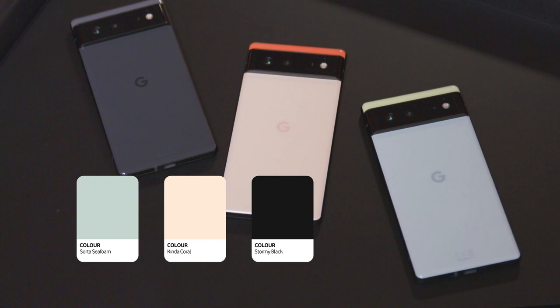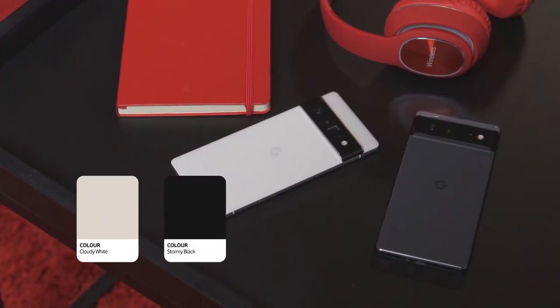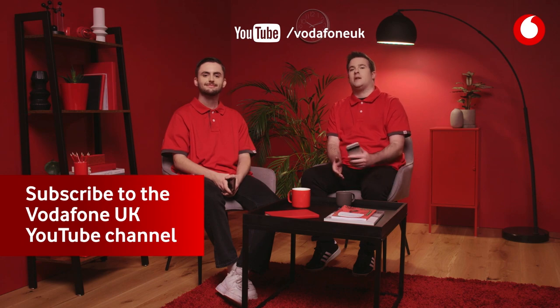The Google Pixel 6 is available in Sorta Seafoam, Kinda Coral, and Stormy Black. The Pixel 6 Pro is available in Cloudy White and Stormy Black. You can buy it now at Vodafone.co.uk or click the link below. And don't forget to subscribe to our YouTube channel for more videos like this.